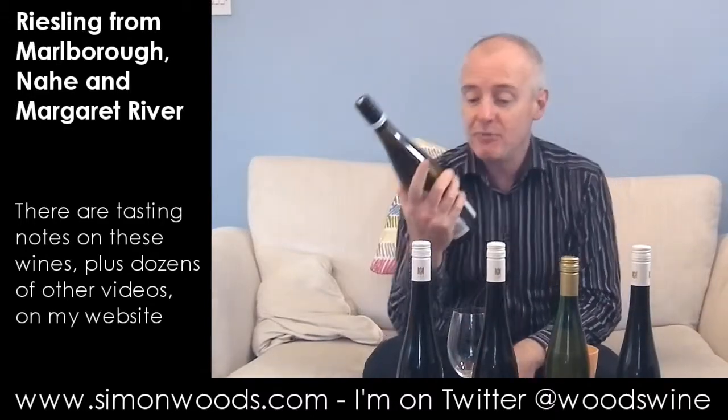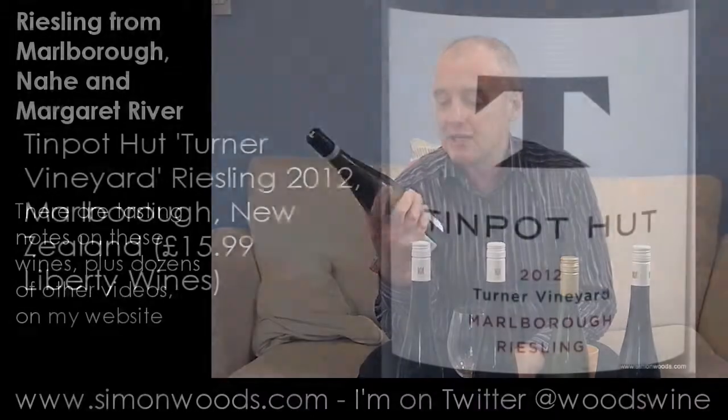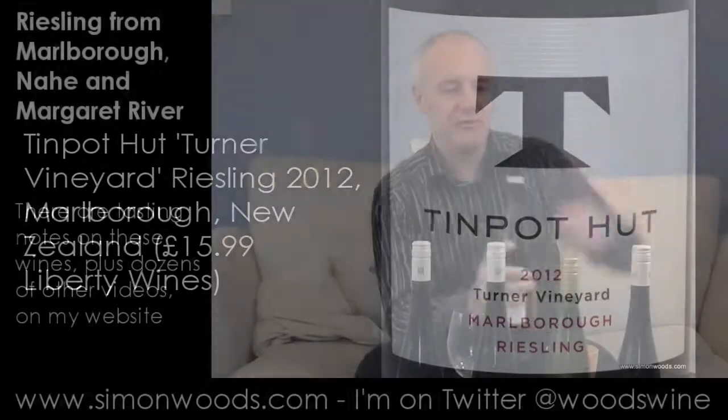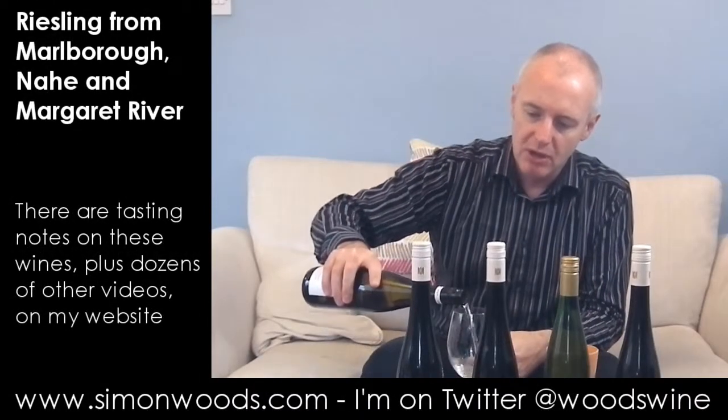The first one is from New Zealand, and it's Tin Pot Hut, Turner Vineyard, a Riesling from Marlborough, 2012 vintage, weighing in at 10% alcohol, which makes me think it may have a little bit of residual sugar in there, but we shall see.